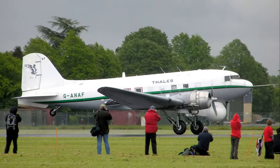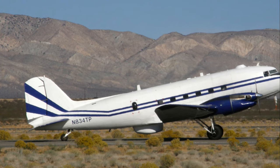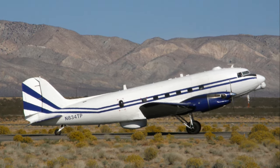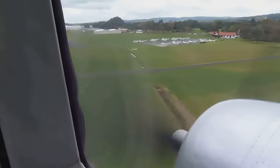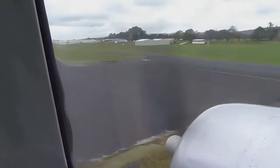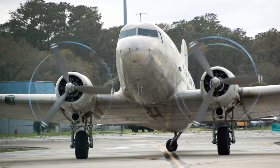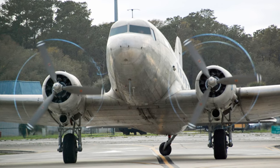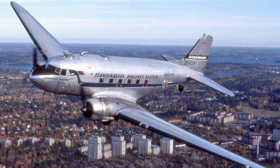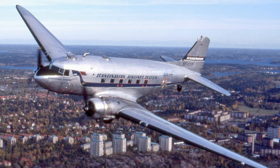First stop: the 1930s, with the Douglas DC-3. This aircraft, with its sleek twin-engine design, was the darling of the aviation world when it first took to the skies in the mid-1930s. It was a game-changer, setting new standards in speed, comfort, and reliability. The DC-3 was quite the revolutionary, heralding a new era in commercial aviation. Its design was so advanced for its time that it made transcontinental and even transatlantic travel possible, ushering in the age of air travel for the masses.